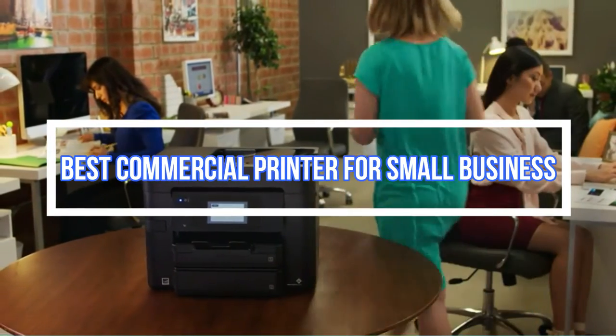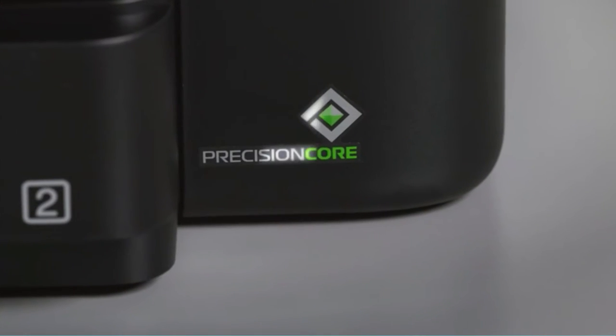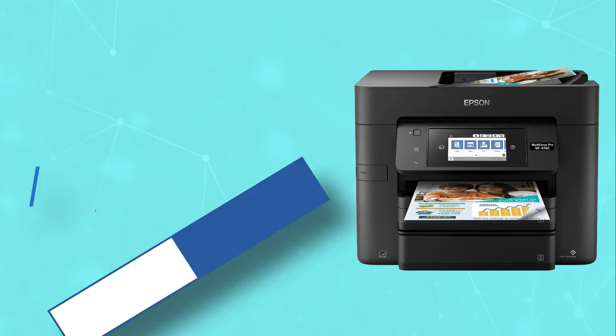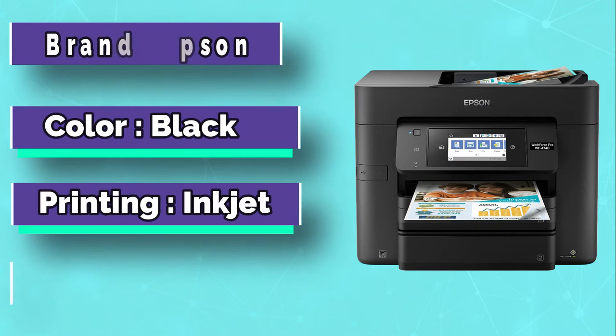Best Commercial Printer for Small Business. Number 1: Epson Commercial Printer for Small Business. This machine provides the right mix of capabilities and features for quite a reasonable cost.